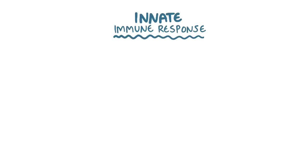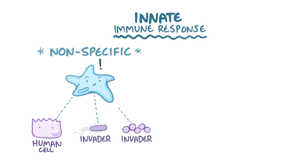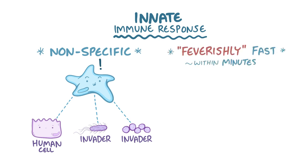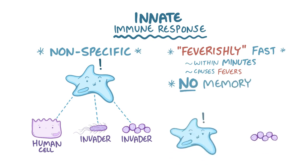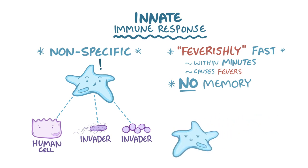Your immune system is like the military, with two main branches: the innate immune response and the adaptive immune response. The innate immune response includes cells that are nonspecific — they distinguish an invader from a human cell, but don't distinguish one invader from another. The innate response is also feverishly fast, working within minutes to hours — and that's because it's responsible for causing fevers. The tradeoff is that there is no memory associated with innate responses; it will respond to the same pathogen the exact same way no matter how many times it sees it.